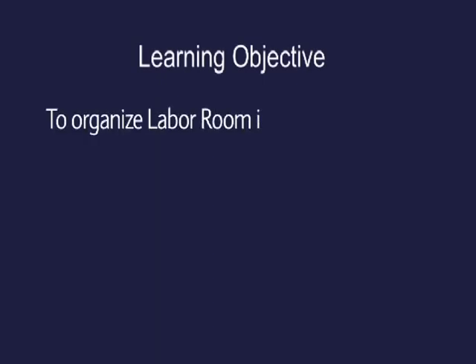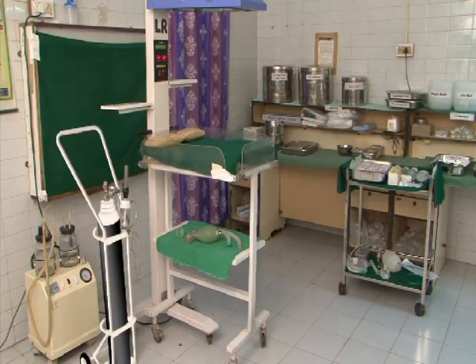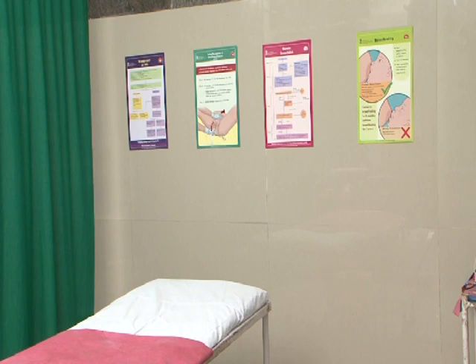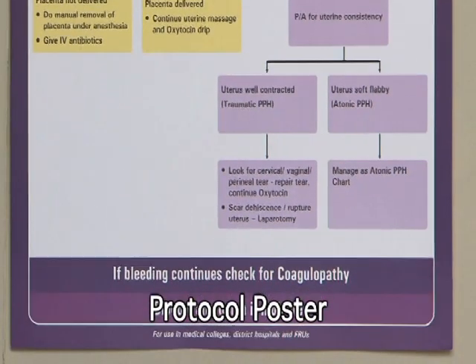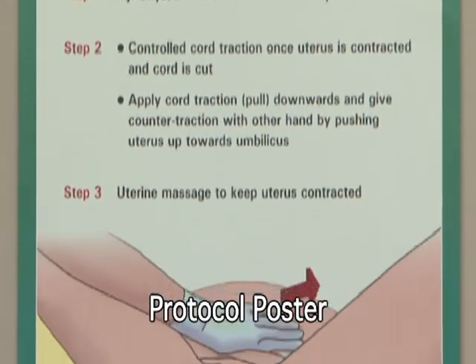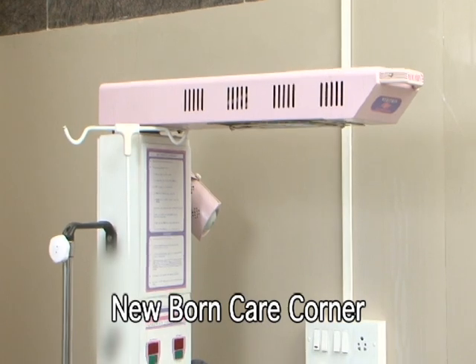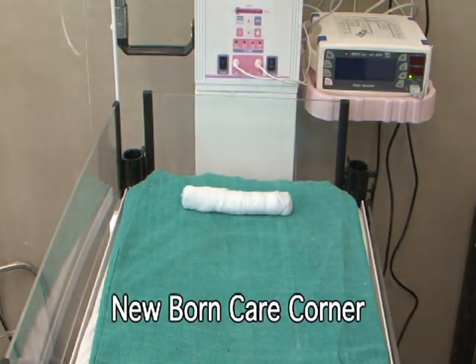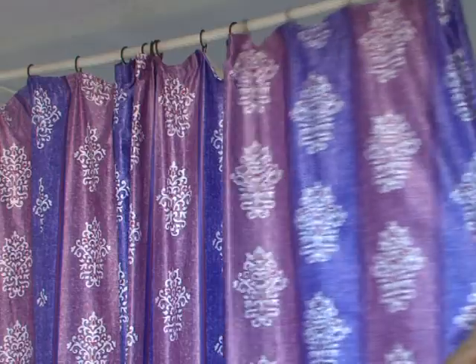Organizing labor room. Learning objective: to organize the labor room in a systematic and planned way, with all essential equipment and drugs in a functional state. In order to manage all the pregnant women coming for delivery, there is a need for maintaining dignity, privacy, and quality service delivery.